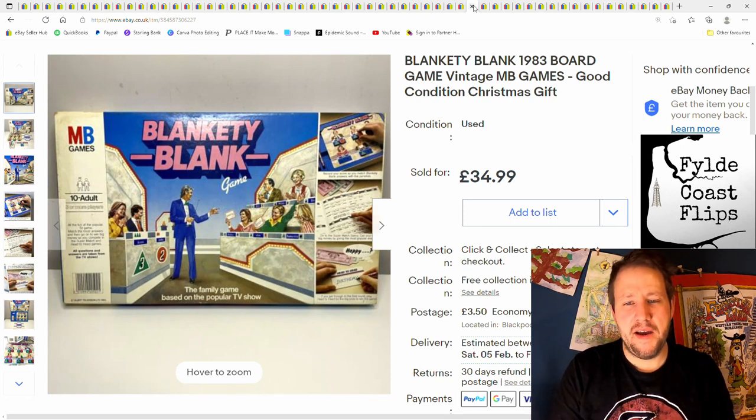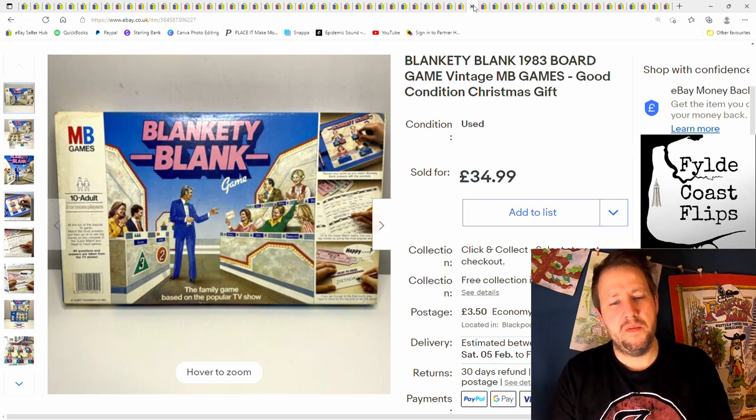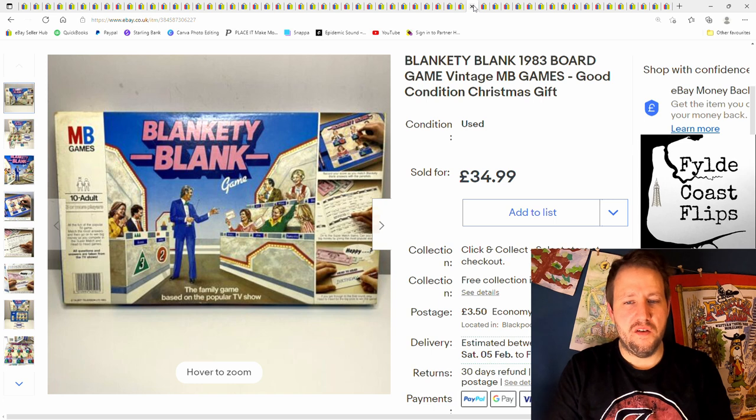This Blankety Blank game — I paid a pound for this from the tip shop. Almost complete; I think there was a little part missing, but good condition. These old MB games sell really well — some of them can do particularly well and this is one of them. £35 plus postage.